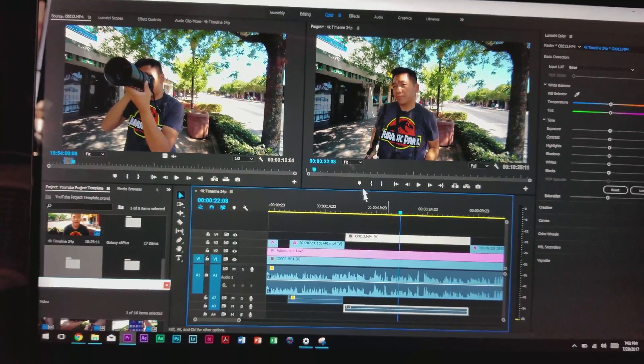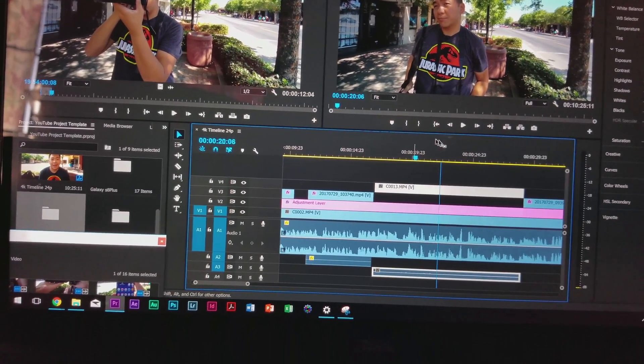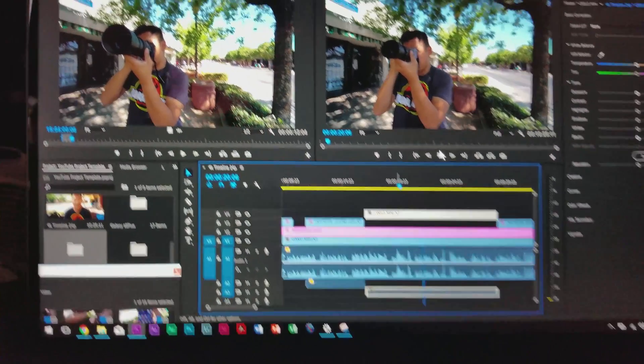One notable issue that others have also reported is stuttering on the XPS 15. While editing a video, the XPS 15 does this weird stuttering thing where it literally becomes unusable. The mouse won't move and trying to interact with anything is just null — you can't do anything for about 20 seconds to maybe even a minute. This might happen once or twice while editing a video. It's not a deal breaker in that sense, but it's frustrating considering how much you paid for the laptop.